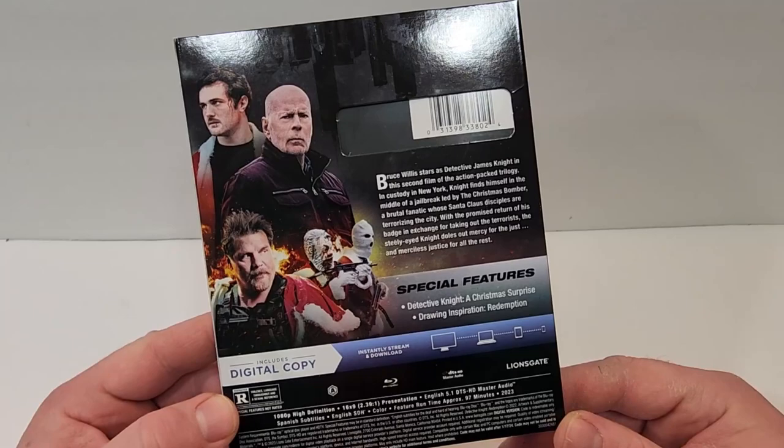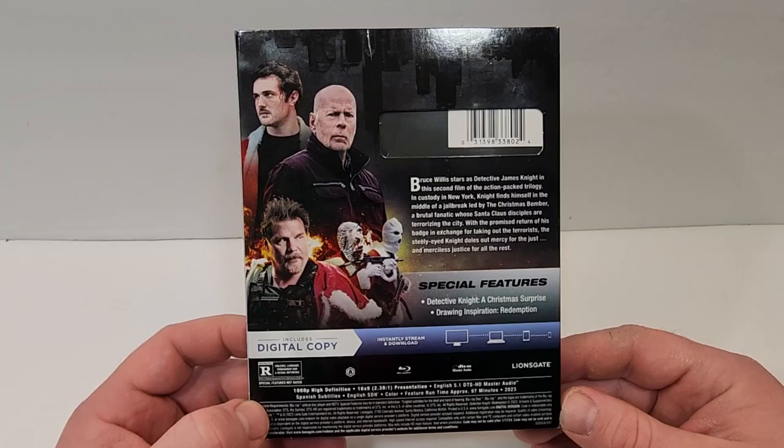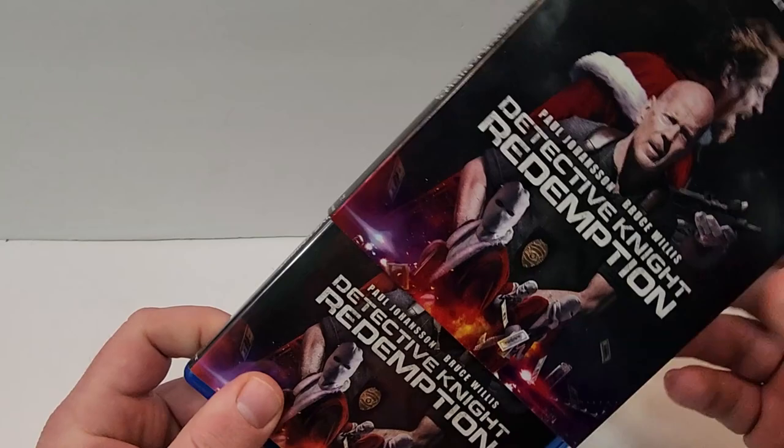Special features include Detective Knight: A Christmas Surprise and Drawing Inspiration: Redemption. This one is rated R for violence, language throughout, and a sexual reference. It does have a runtime of 97 minutes, and includes English 5.1 DTS-HD Master Audio, Spanish Subtitles, as well as English SDH.